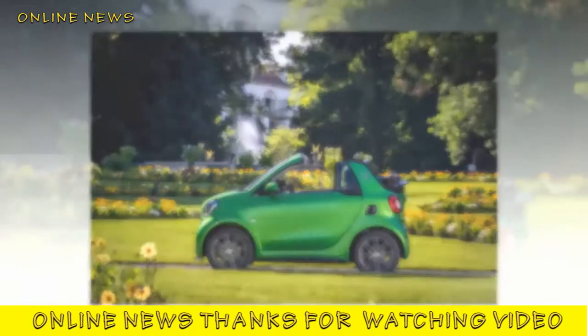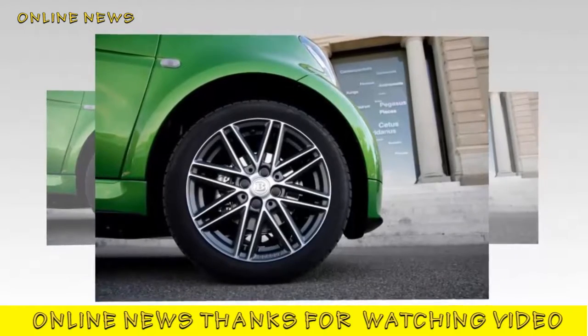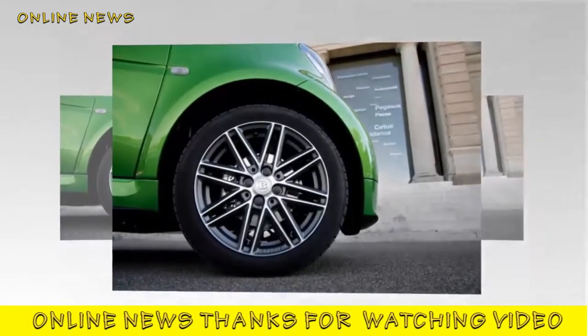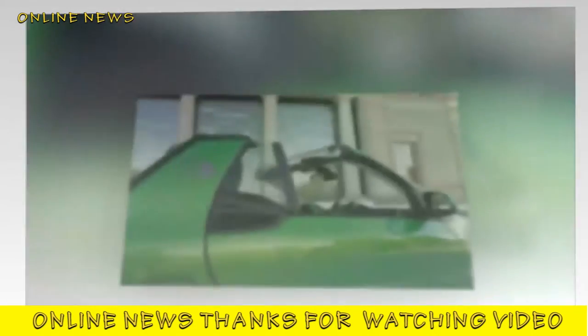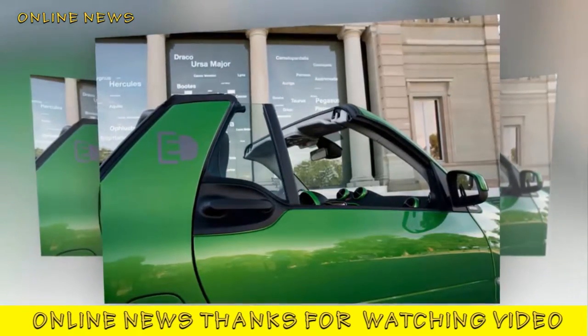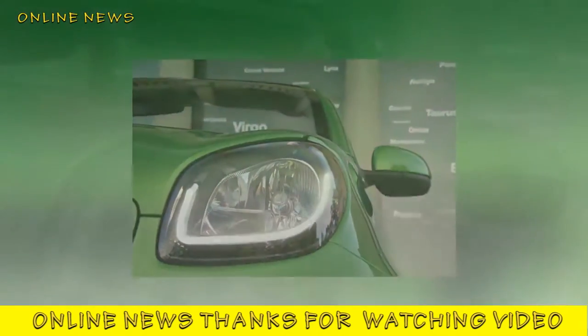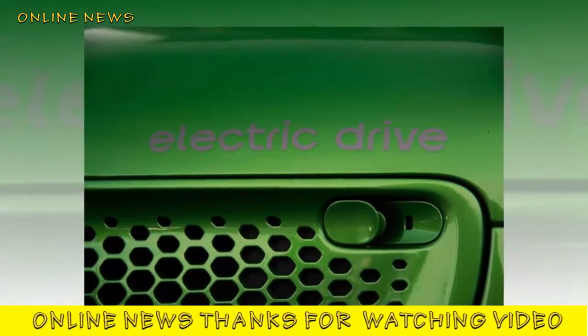The second-generation smart Fortwo Cabriolet Electric Drive completes a trio of pure electric models from Mercedes-Benz's increasingly relevant city car sub-brand, following on from the earlier Fortwo ED and Forfour. This new open-top shares its zero-emissions drivetrain with a claimed range of just 96 miles.